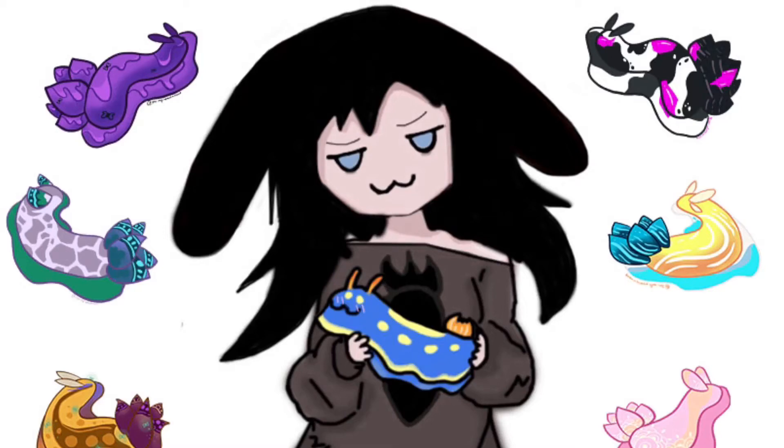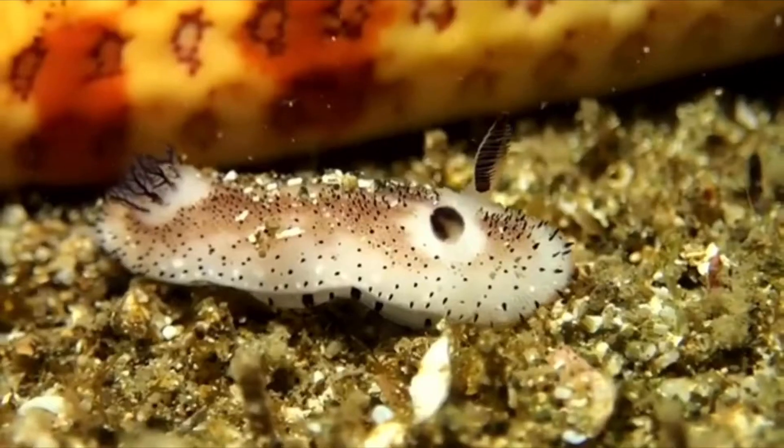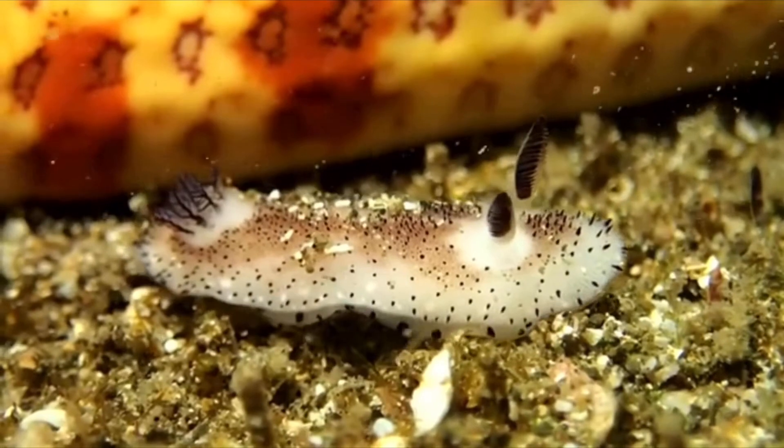Hello everybody, it's Kiyomi Pyunpyun but you can call me Kiki. So, sea slugs are really cool. I find them incredibly fun to look at and learn about. They almost have their own special powers and are like the glue that helps run the ocean. Also, look at them, they're so cute.